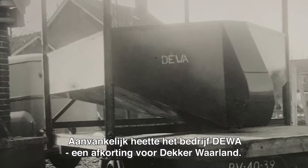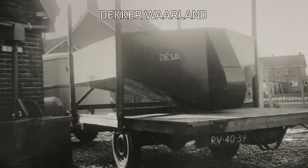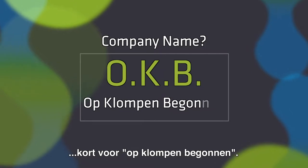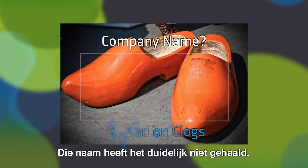Initially, the company was called Deiva, short for Deka Waaland. Another idea for the company's name was OKB — Op Klompa Bechona — which in English means 'started on clogs.' That didn't quite make it.